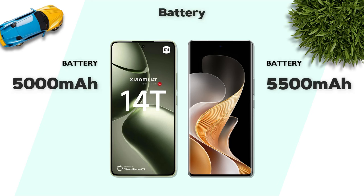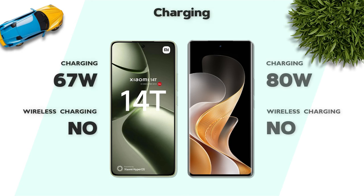Battery: both models have a 5500mAh battery — better. Charging speed is 80W — better.